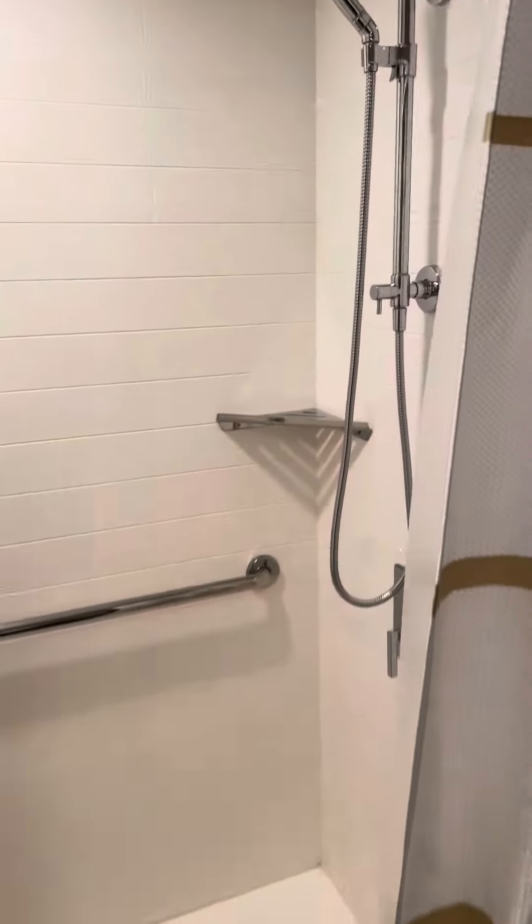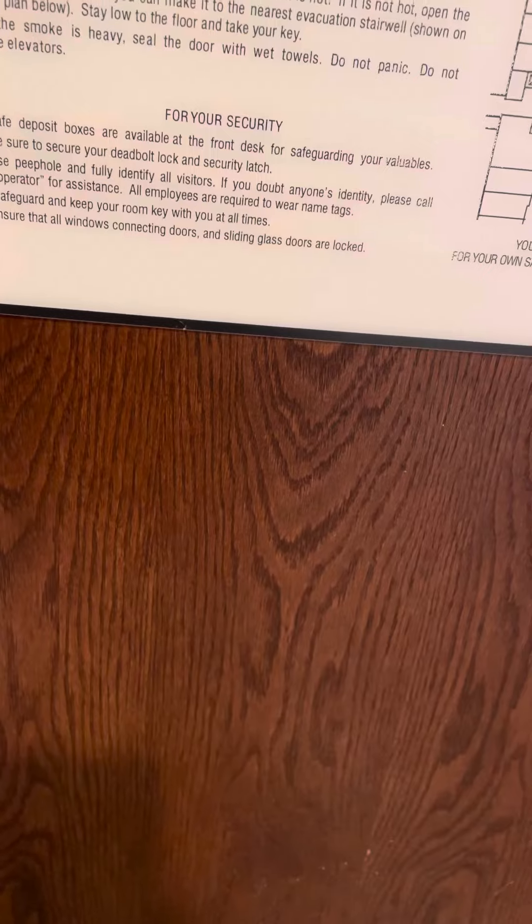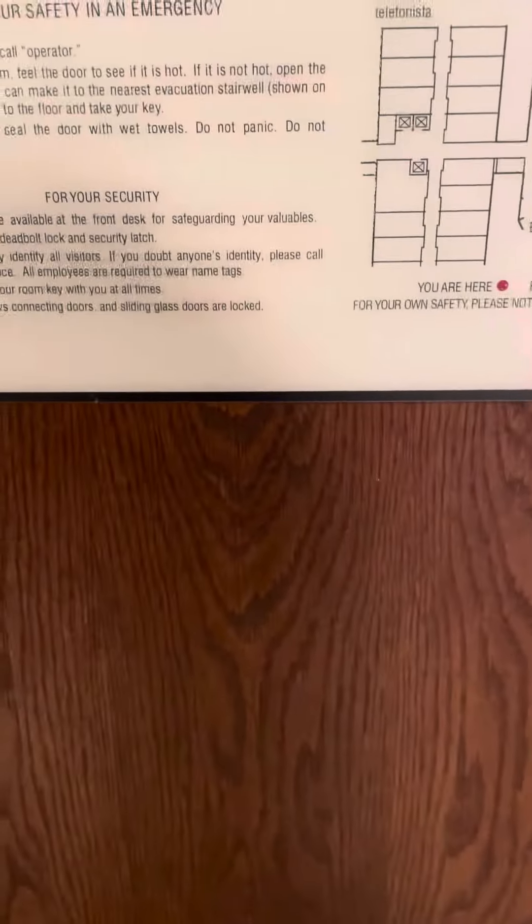The restroom is a little small, but overall this room is really, really nice. This hotel is on the northeast side of Cincinnati and I really like this room — it's very nice.